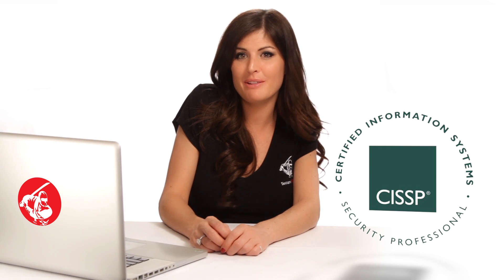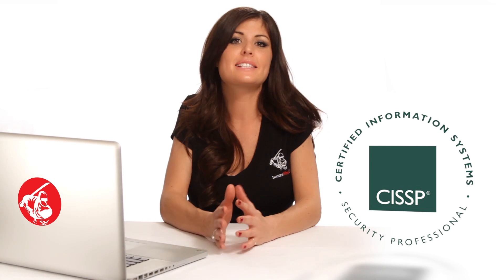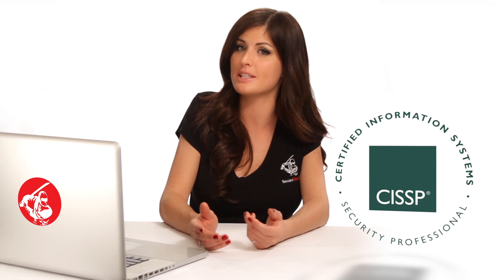Secure Ninja's CISSP Review Seminar is the highest quality CISSP exam review available today. It's a comprehensive course discussing the entire common body of knowledge as determined by ISC Squared.